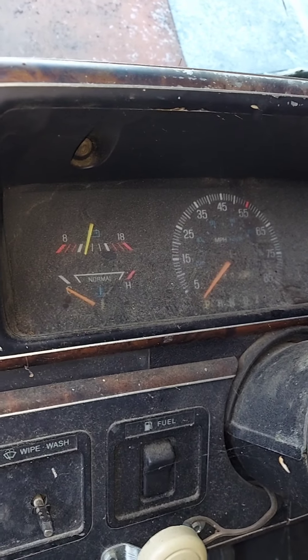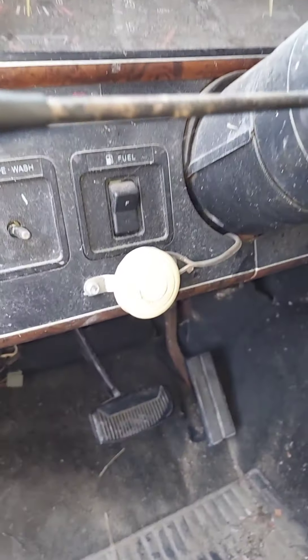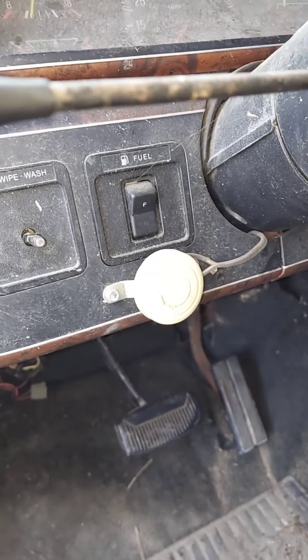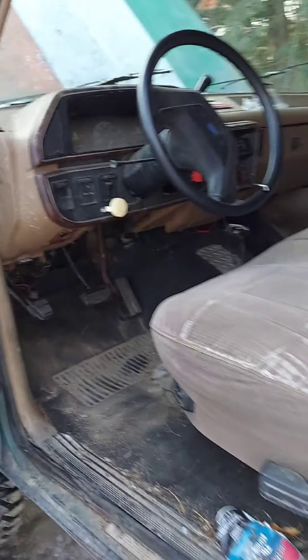This is my 1987 Ford F-150. It has a Skyjacker lift kit in it, 1 ton axles, and 40 inch tires.